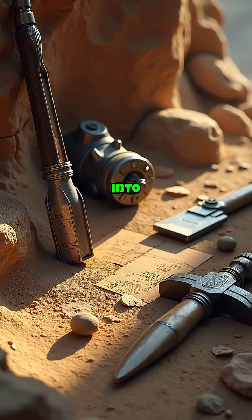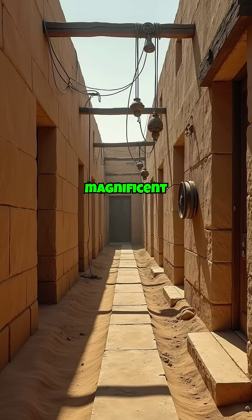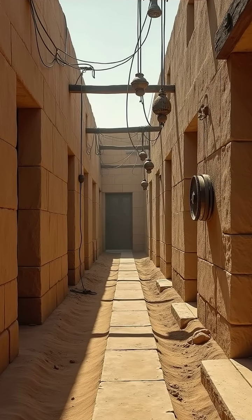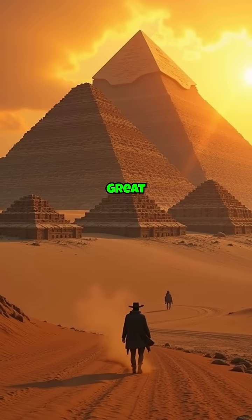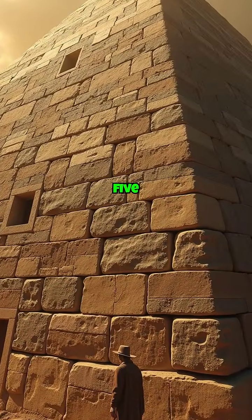Today we delve into the mysteries surrounding the technologies behind these magnificent structures, uncovering the secrets of their construction. To begin, let's journey to ancient Egypt, where the Great Pyramid of Giza has stood for over 4,500 years.